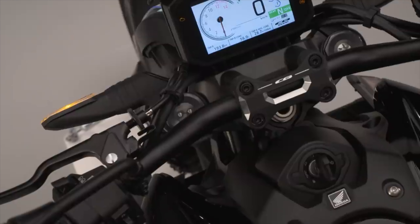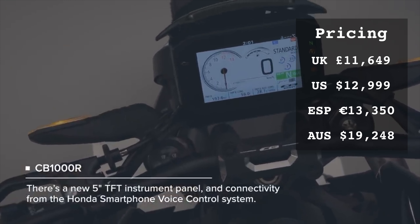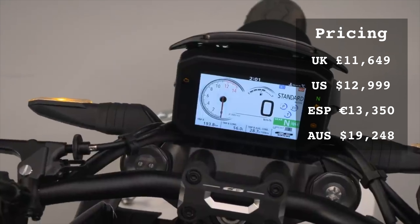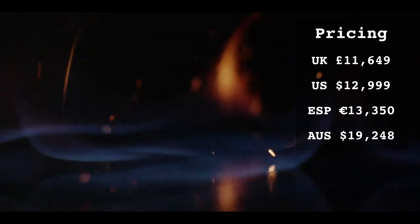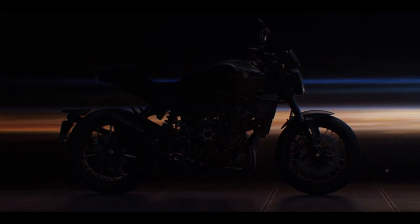Compared with most Hyper-Nakeds, it won't break the bank either. Prices start in the UK at just £11,649, or just under $13,000 in the US. In Spain it's €13,350 and in Australia it will cost you $19,248 Australian dollars. Arguably a lot of bike for the money.